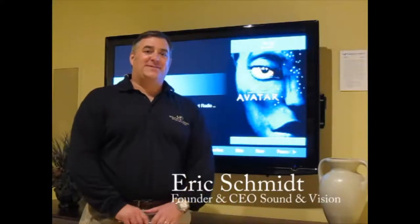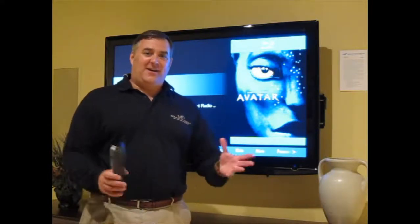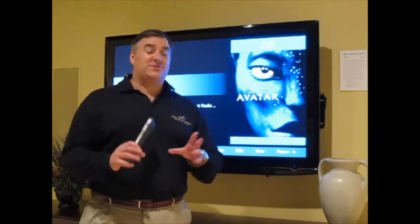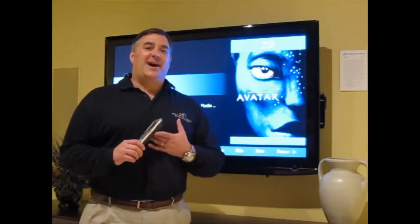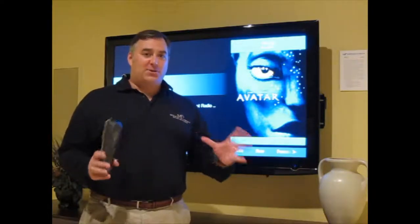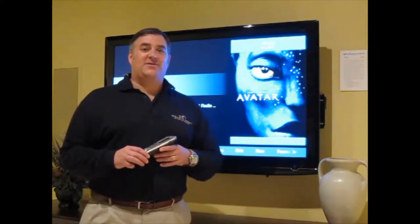Hello, I'm Eric Schmidt, founder and CEO of Sound & Vision. Welcome to Sound & Vision TV. This is the first official episode — we've done this a couple of other times — but this is the first official Sound & Vision TV episode, and we have probably one of the most anticipated, most amazing and exciting products to show you today.